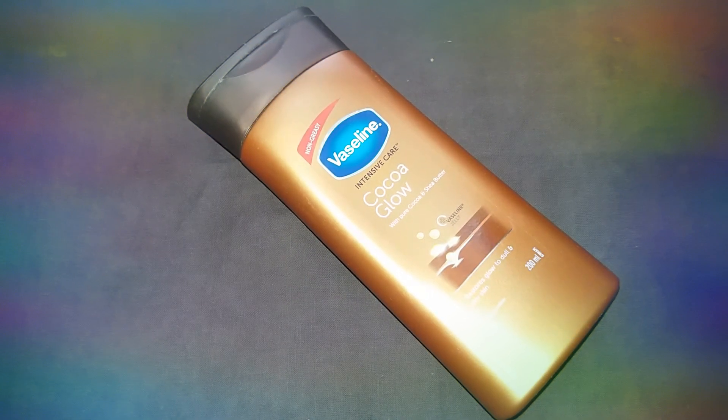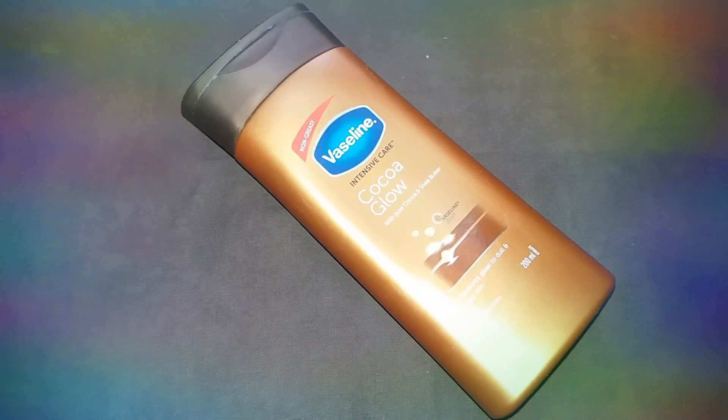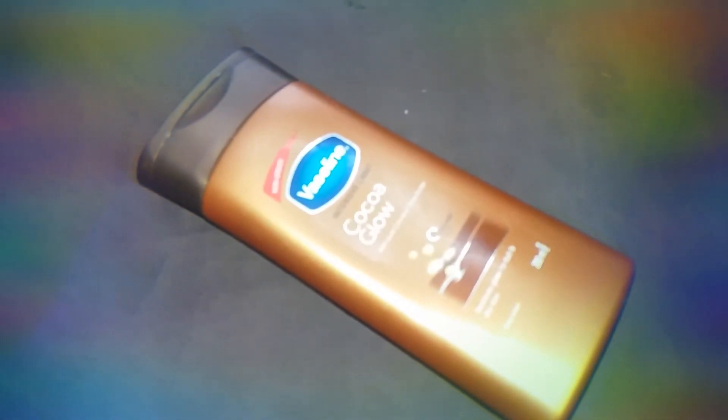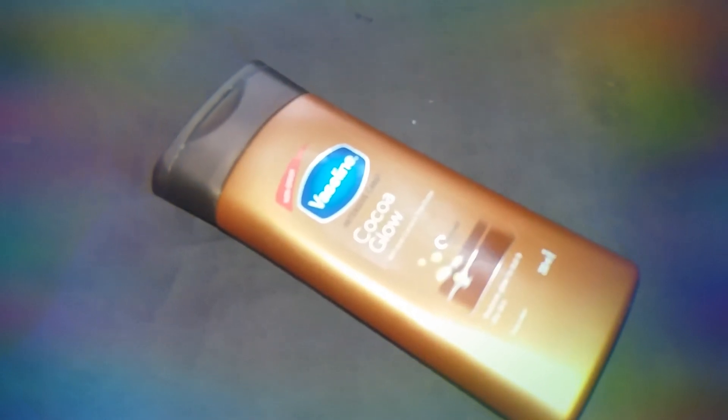If you are starting to invest in your body, I will try the texture. The texture is like this — it has a white creamy texture and a pleasant, delicious cocoa smell. So give it a try. Thank you.